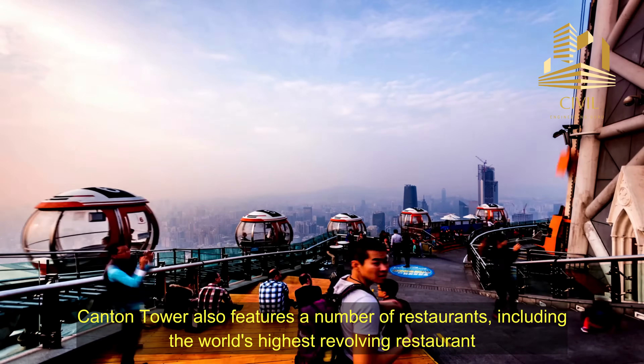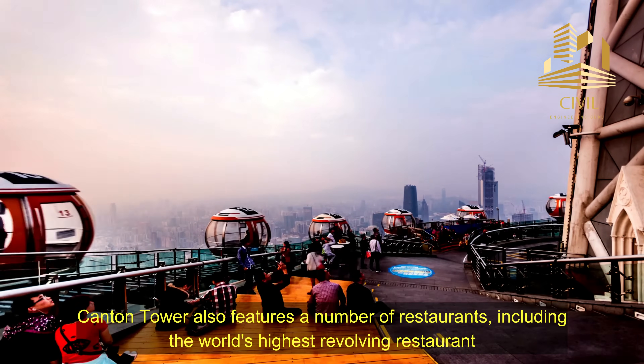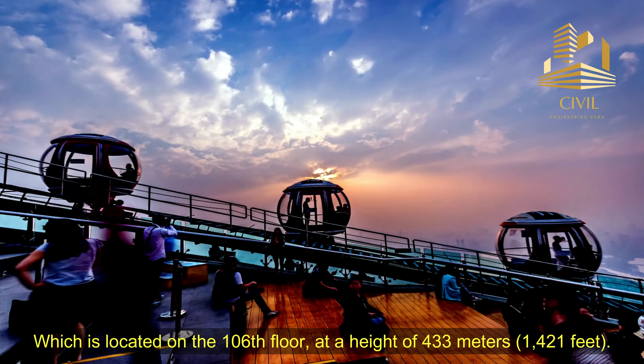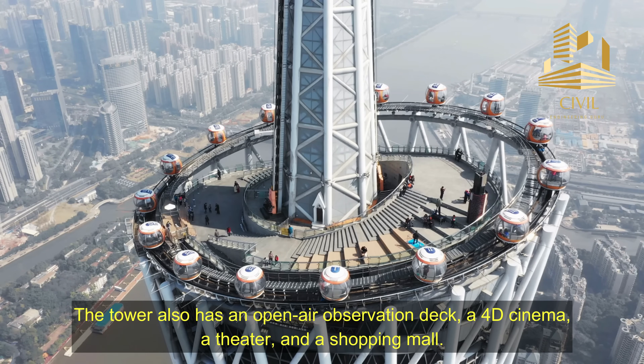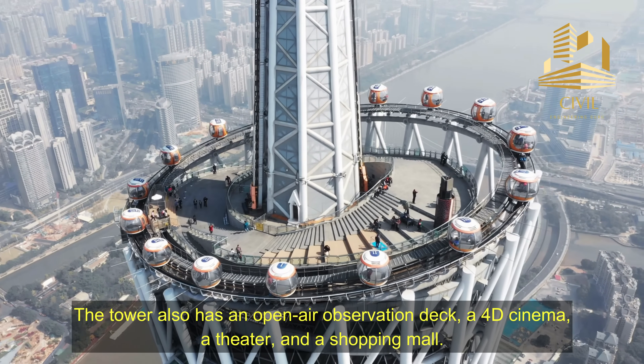Canton Tower also features a number of restaurants, including the world's highest revolving restaurant, which is located on the 106th floor at a height of 433 meters, or 1,421 feet. The tower also has an open-air observation deck, a 4D cinema, a theater, and a shopping mall.